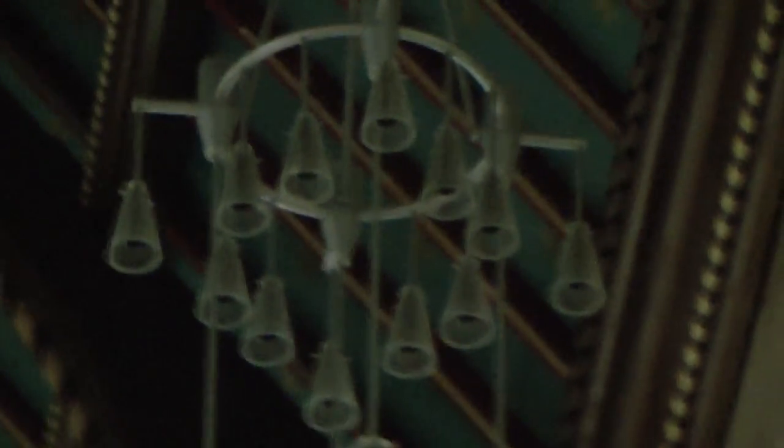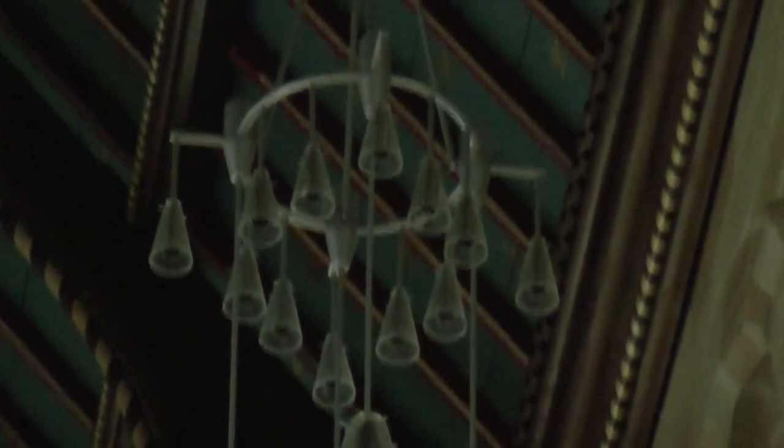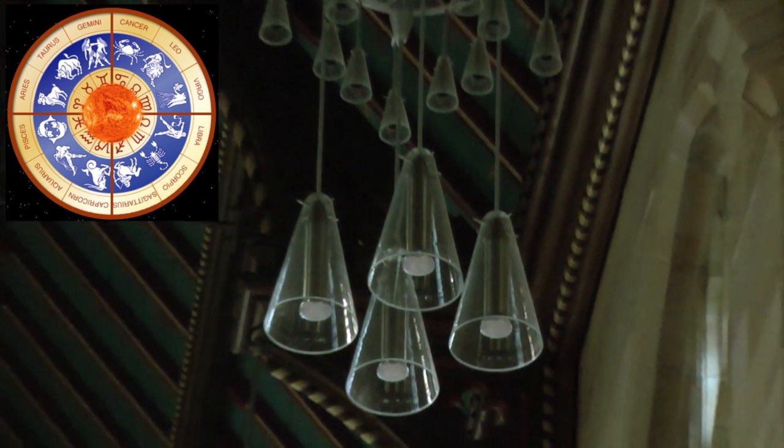Within St. Andrew's Cathedral here, we have the lights up above. And at the top of the lights here, we have twelve bulbs coming down off the frame. So they perhaps relate to the houses of the zodiac, and the four lights below perhaps refer to the elements.